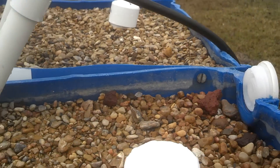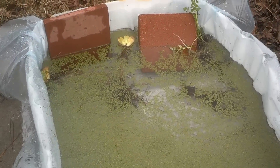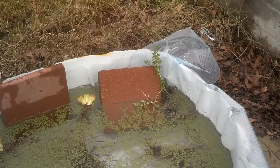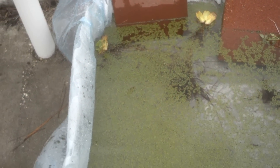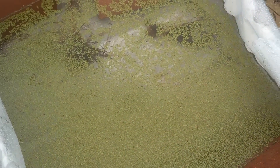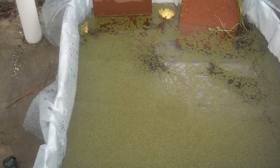So we built a makeshift holding container — you can see it's full of duckweed, some watercress, and two water lettuces. We don't want to put all of that into the tank just right now; didn't want to overwhelm the system.